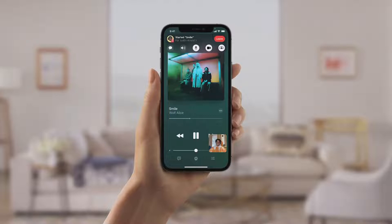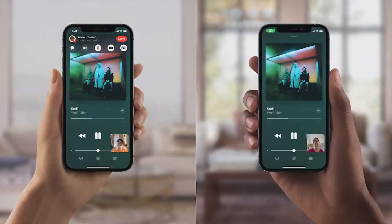When you're on a call, all you need to do is press play in Apple Music, and you can choose to listen together. And like magic, high-quality music playback will start in sync for everyone on the call.